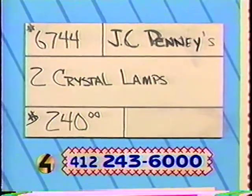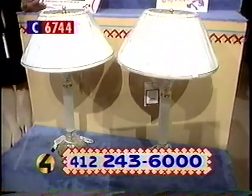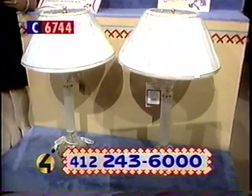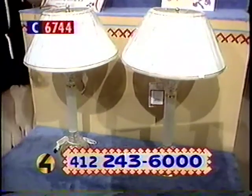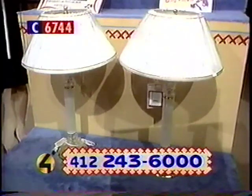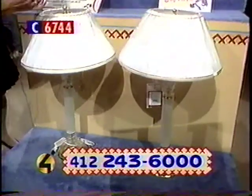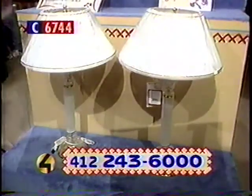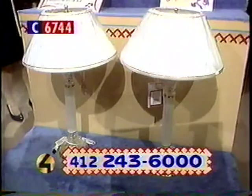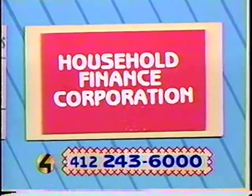Number 6744, donor JCPenney's — look at these lamps. We have two crystal lamps — 24% lead crystal that has been frosted. The shades are white with gold trim. These are really classy looking lamps with three-way lighting up to 150 watts. You get both lamps for $240 — really can't beat that. Item number 6744 from JCPenney's. Once again, our table is sponsored by Household Finance Corporation. Without our sponsors, we couldn't do this — so thanks and call right now.